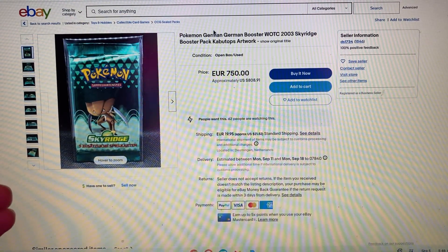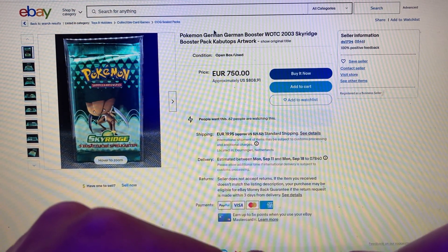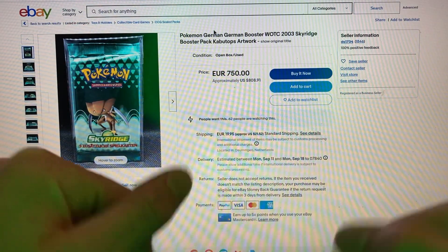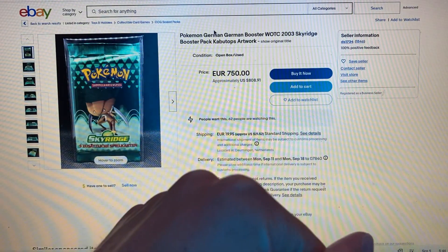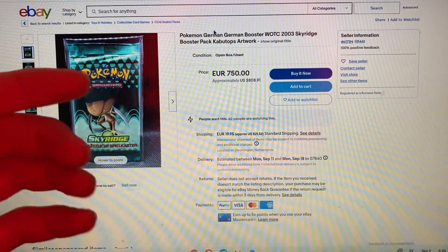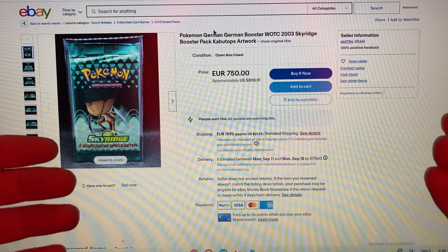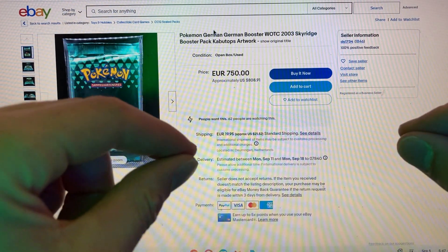Coming in at number 3, we have one of my personal favorites — the Sky Ridge Booster Pack from 2003. The cheapest you can get is €750, approximately $808 in U.S. currency. With $21 in shipping, this booster pack is going for about $830, and that is the cheapest you'll find on eBay. So if you're a fan of Sky Ridge, unless you're rich like Leonhardt spending $40,000 on a booster box, the chances of collecting this set are slim to none.